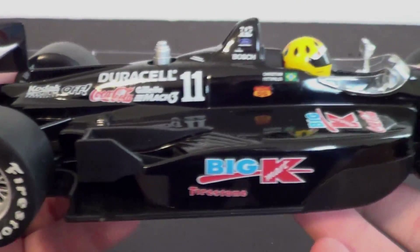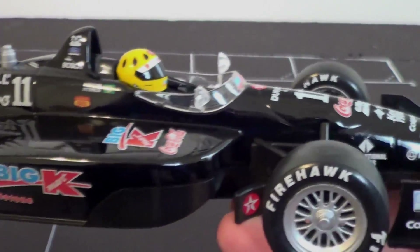This side is the same as the left. But yeah, just an absolutely wonderful car.